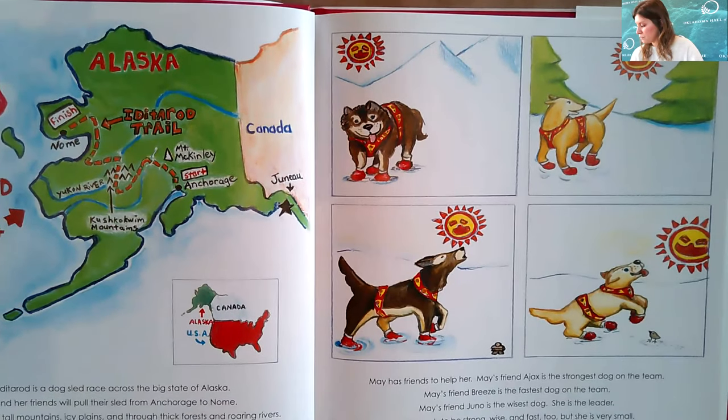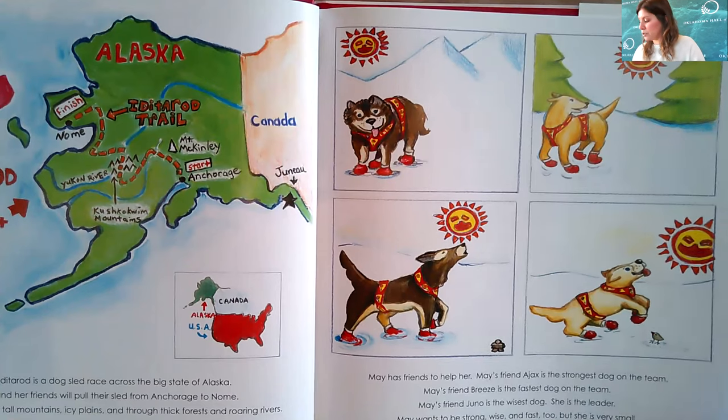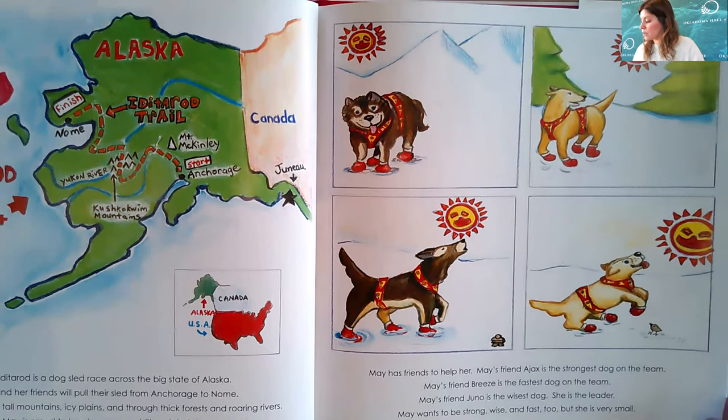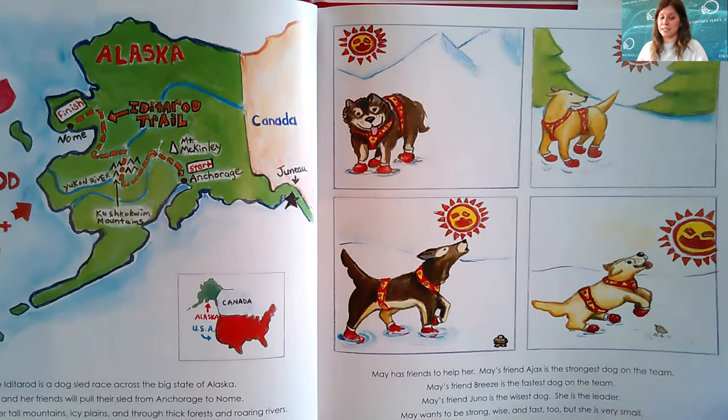May has friends to help her. May's friend Ajax is the strongest dog on the team. May's friend Breeze is the fastest dog on the team. May's friend Juno is the wisest dog — she is the leader. May wants to be strong, wise, and fast too, but she is very small.